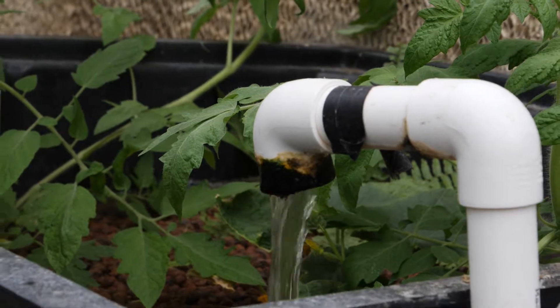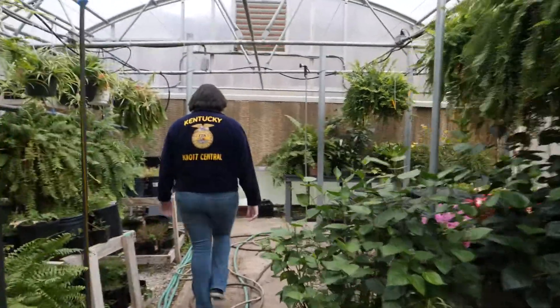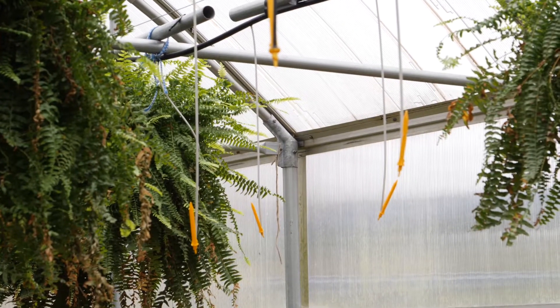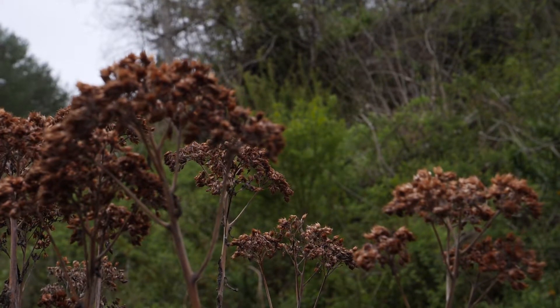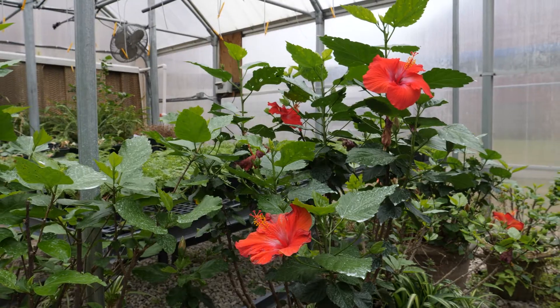Working in the greenhouse is a really hands-on experience, and you couldn't gain that knowledge from any other regular class. Being able to get your hands dirty and see how the projects that you put so much time in can grow and develop is a great feeling. It's very rewarding — it's a great hour of the day that we spend here.